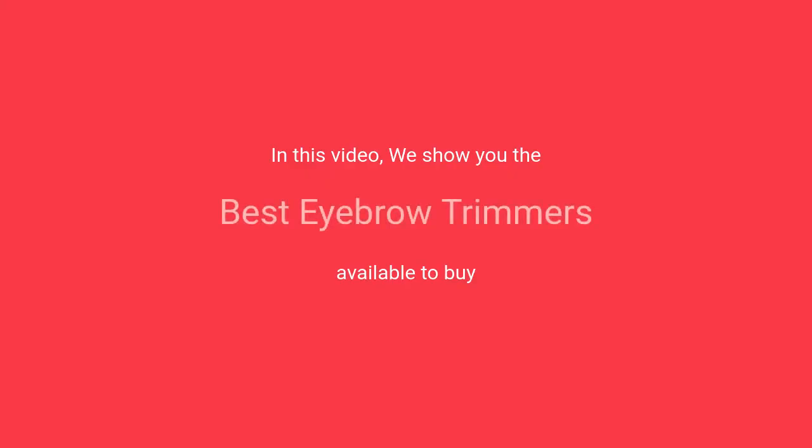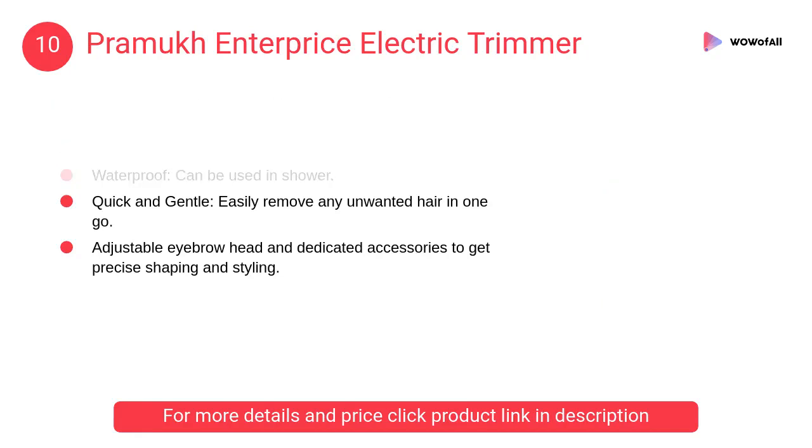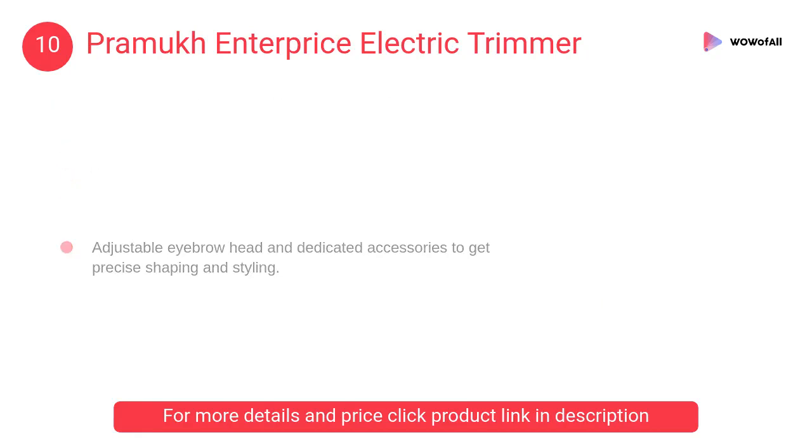In this video we will show the best eyebrow trimmers available to buy. At number 10, Pramukh Enterprise Electric Trimmer. It is ideal for upper lip, sideburns, and eyebrows, with an adjustable eyebrow head and dedicated accessories to get precise shaping and styling.